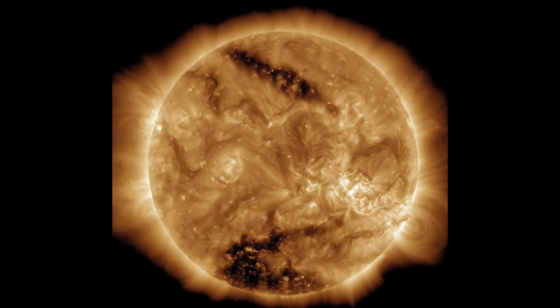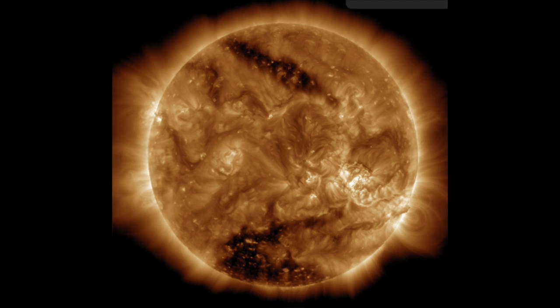The bright active region on the lower right quadrant is the same region that produced solar flares last week. It is the second time NASA has spotted a huge hole on the sun. The sun started 2015 with a mysterious event — a huge hole appeared, known as a coronal hole. The phenomenon occurred near the South Pole and is seen as a dark area covering all of its base in these stunning images.